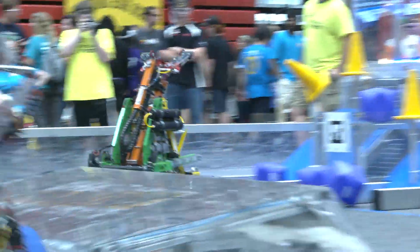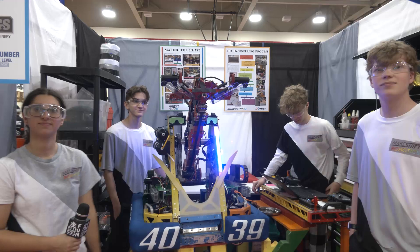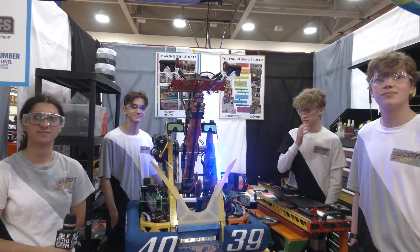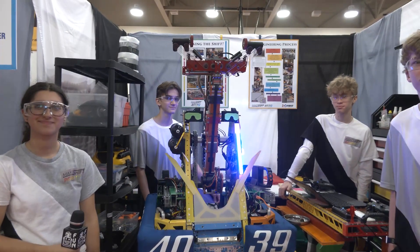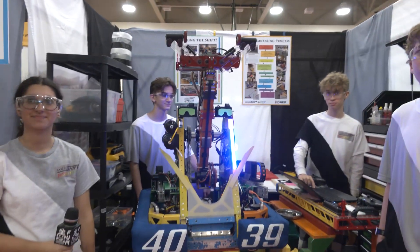Makeshift Robotics, thank you so much for talking to us about your team and your robot. Congratulations on your incredible success, and thank you for all the positive impact you've had in FIRST. We love the color scheme of your robot and your shirts — you've got a couple of really cool options for that. Thank you so much and good luck here at IRI. Thanks for taking the time.